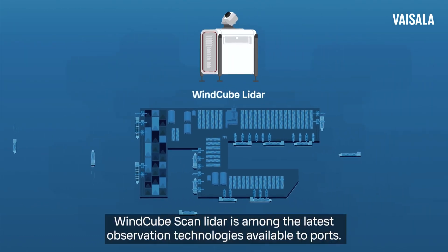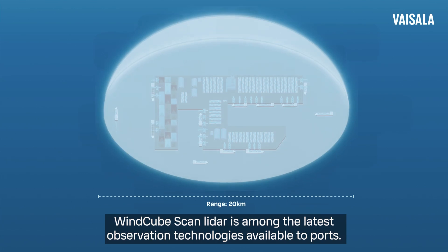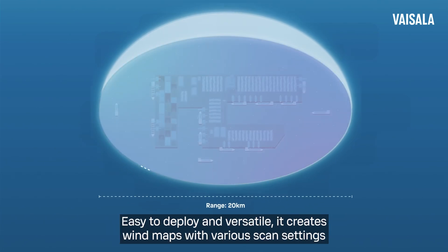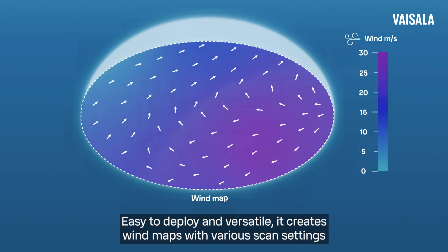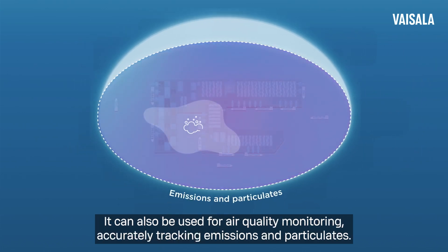Windcube Scan LiDAR is among the latest observation technologies available to ports. Easy to deploy and versatile, it creates wind maps with various scan settings. It can also be used for air quality monitoring, accurately tracking emissions and particulates.